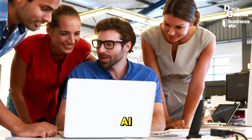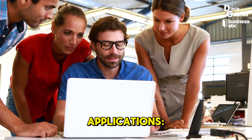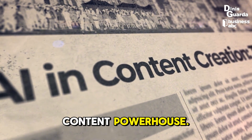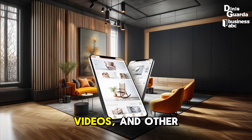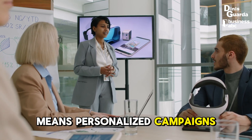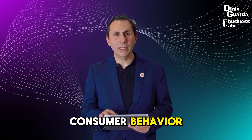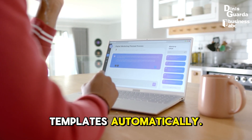Now let's talk about how generative AI is changing the game in business. Here are some of the core applications. Content creation: generative AI is a content powerhouse. It allows businesses to produce text, images, videos, and other media in a fraction of the time it would take human creators. In marketing, this means personalized campaigns and dynamic content creation that adapts in real time to consumer behavior. Platforms like Copy.ai help marketers generate ad copy, social media posts, and even email templates automatically.